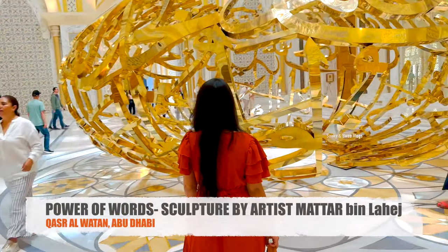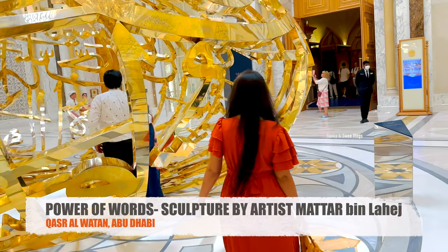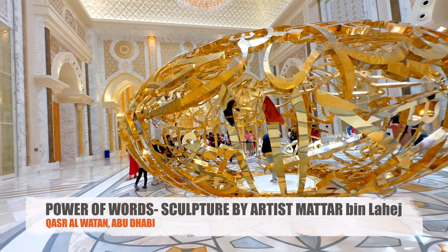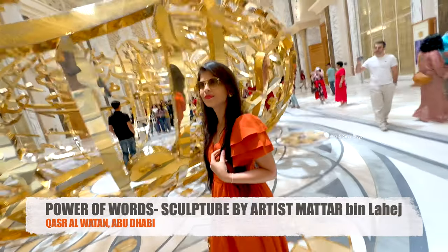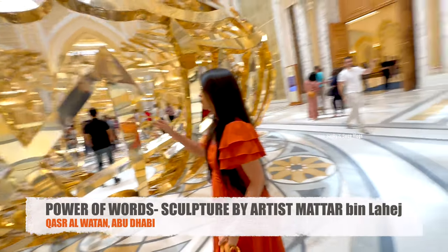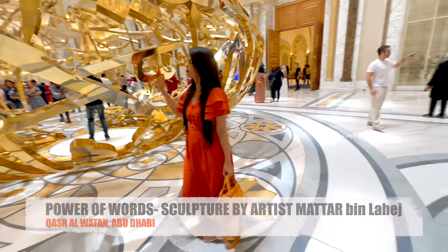Wealth is not money or oil. Wealth lies in people, and it is worthless if not dedicated to serve the people. These words by Sheikh Zayed, the founding father, have been transformed into a monumental golden sculpture by Emirati artist Matar Bin Lahej.